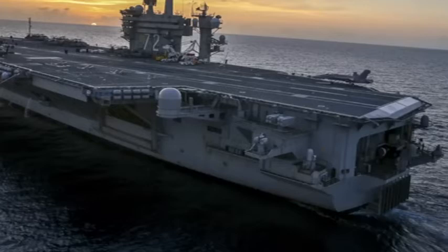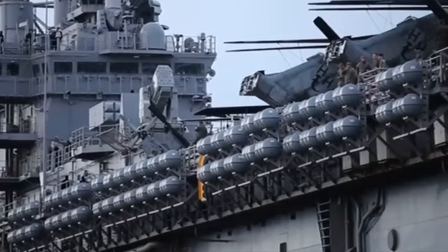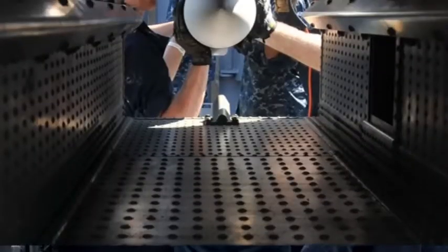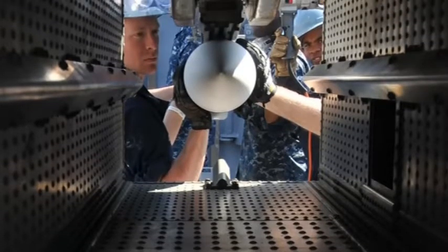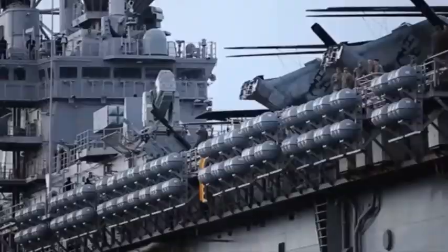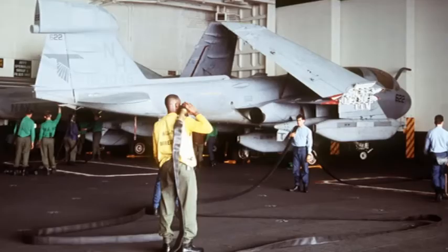Since its first deployment in 1976, the RIM-7C Sparrow has been widely used by the U.S. Navy, NATO, and other NATO international partners. As of January 2019, a unit of the RIM-7C Sparrow costs $165,400.